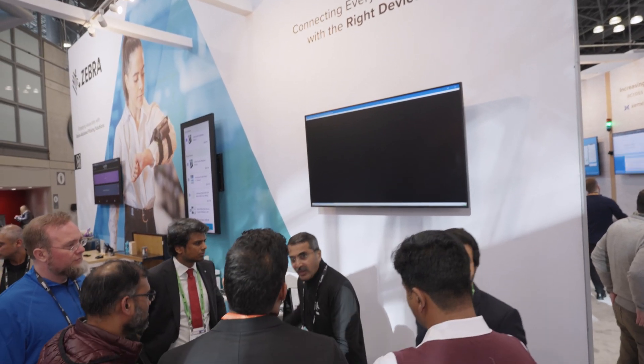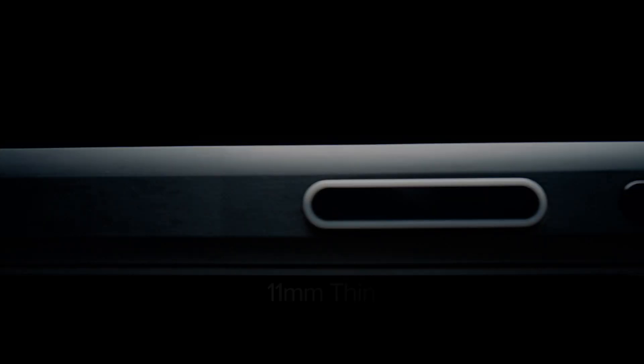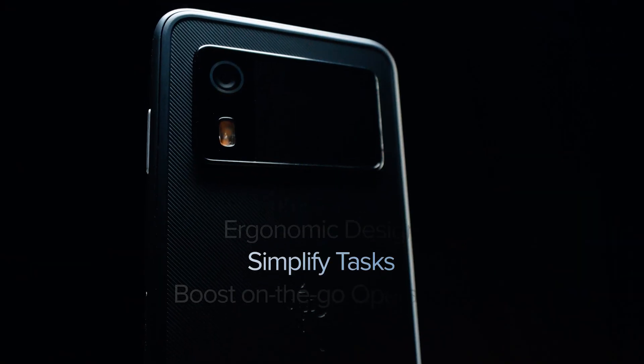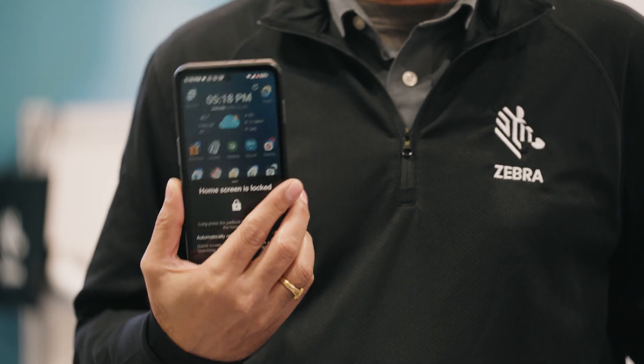Hello, this is Ravi Subharao. I'm a Zebra product manager for the new EM45 RFID, a brand new product that we just launched. This is a new class of the enterprise mobile computer handheld category. It provides a smartphone-like experience for a retail associate and it is individually assignable.